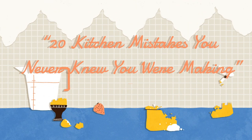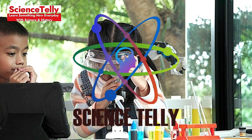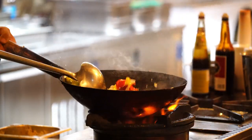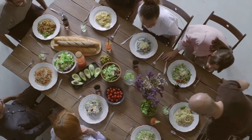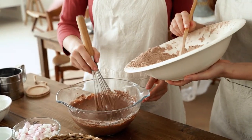20 Kitchen Mistakes You Never Knew You Were Making. Hello Science Stellers! Welcome back to Science Deli, where we unravel the science behind everyday life. Today, we're diving into the kitchen to expose common blunders that could be sabotaging your cooking. Grab your apron, and let's get started!